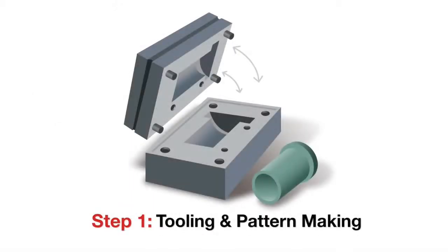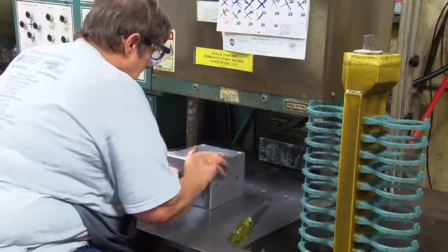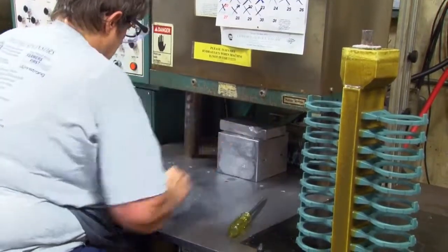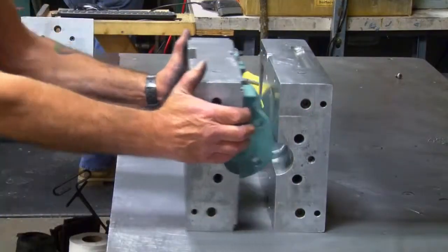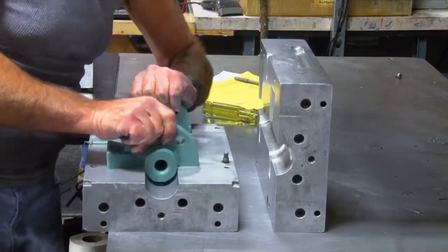Step one: tooling and pattern making. To make a mold, the tool is built to customer-provided specifications. Wax is then injected into the tool to create a pattern or prototype that will achieve precise dimensions in the final casting.